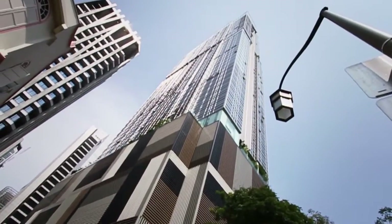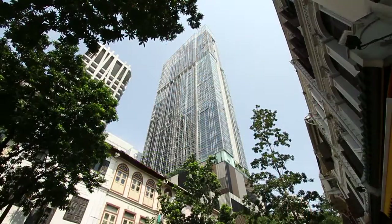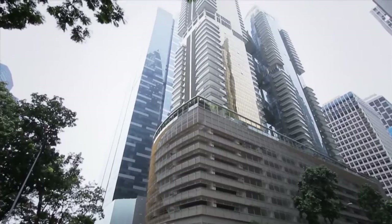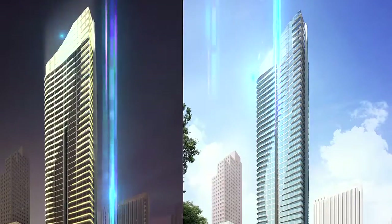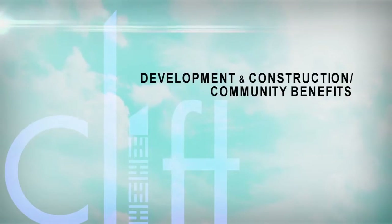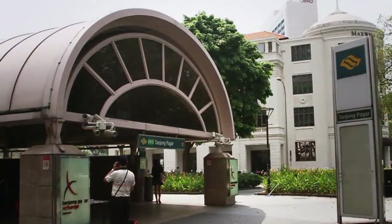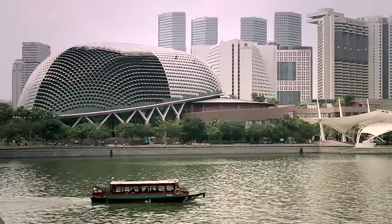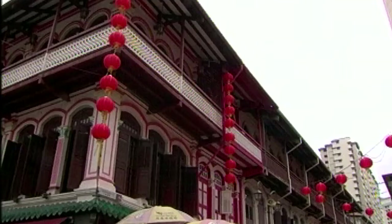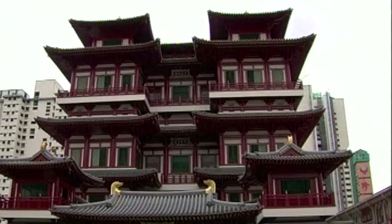This innovative concept inspired other building owners to redevelop older office buildings into residential developments. Such developments include One Shenton, formerly known as Robina House, and 76 Shenton, formerly known as Hong Leong House. Just five minutes away from Tanjong Pagar MRT and the new Marina downtown, the Clift is situated in the heart of the old CBD, in a busy, historic neighbourhood of conserved shophouses, eateries and heritage sites.